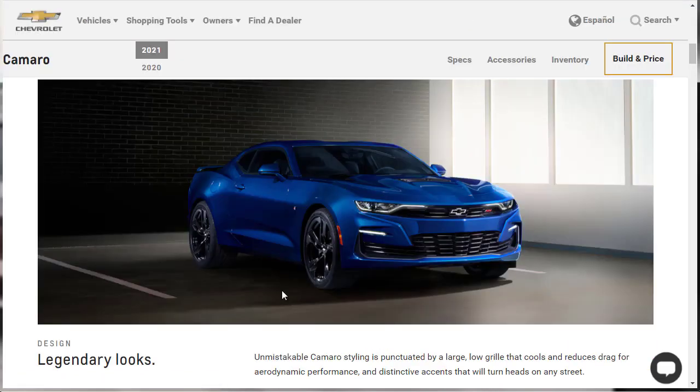Before we get to the build and go through the configurator, let's go through the features. Chevrolet wants to start off with the design features of the 2021 Camaro — unmistakable Camaro styling. It does look great. This 2021 basically looks like the 2017 but it's sharper in the front end and just better all around. It keeps getting better and better. It's got a large, low grille, aerodynamic performance, distinctive accents. It's a good-looking sports car.